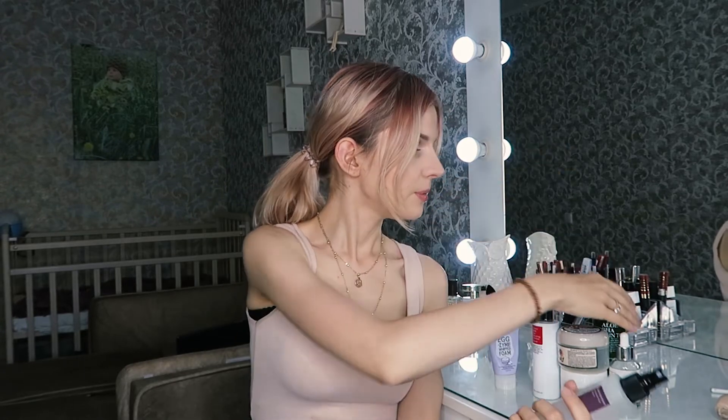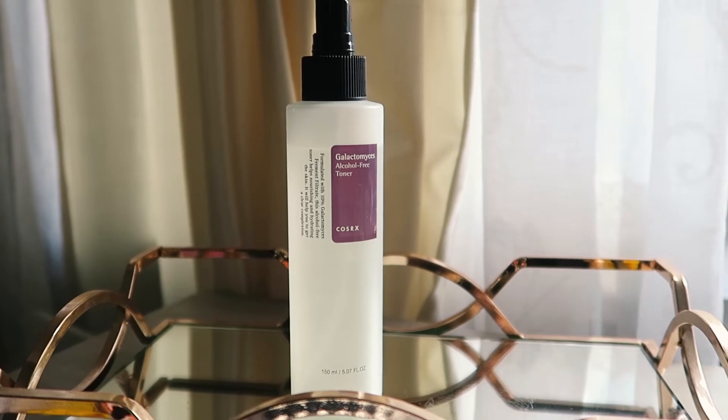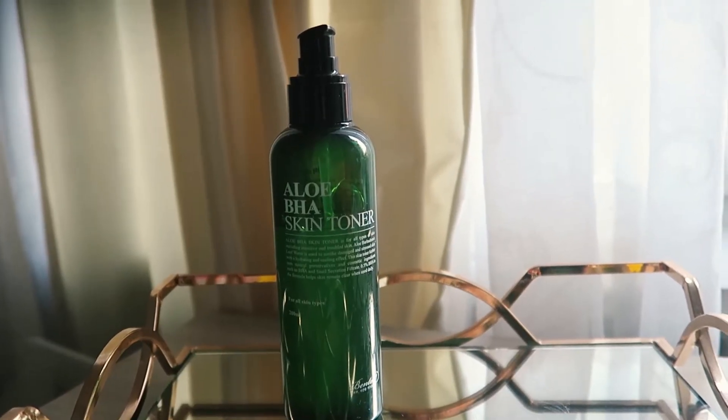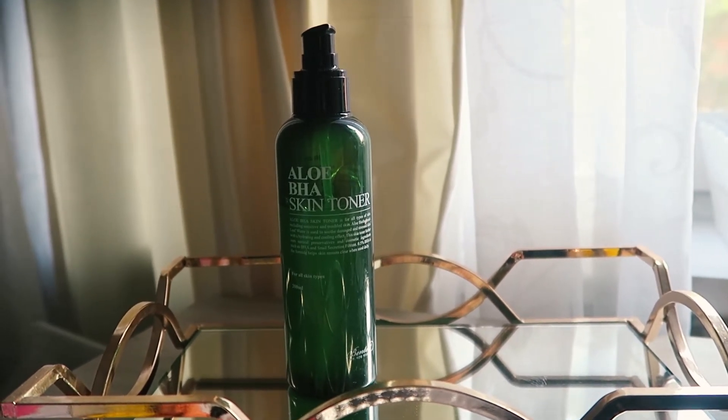Then I'm using a toner, and when I have problems on my skin, I'm using Galactomyces toner by CosRx. I love it because it works very well with spots and acne, and your skin looks totally better with this toner. When my skin is very, very dry, I'm using Aloe BHA Skin Toner by Benton. It has acids, but it's so soft and so moisturizing that I feel like I'm using a serum.